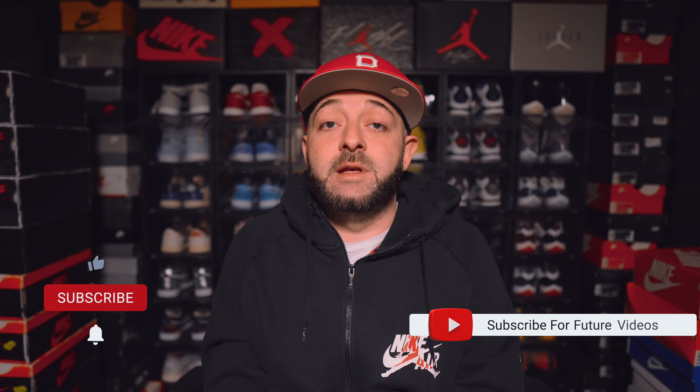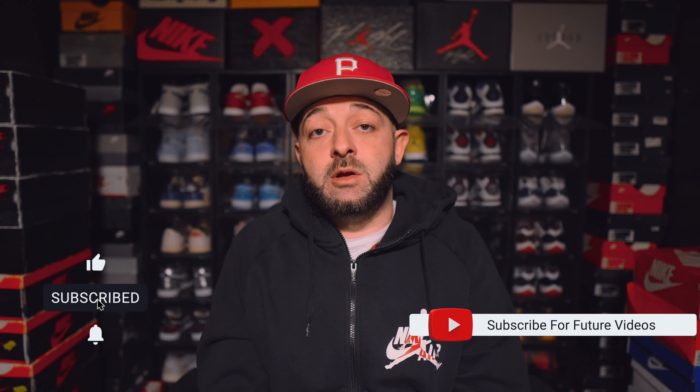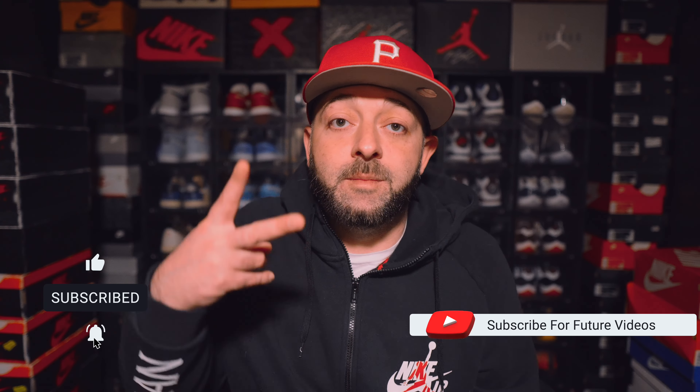Don't forget, I go live every single Friday night at 7 p.m. Eastern Standard Time. A lot of my YouTuber friends come on, we have a great time, and more and more people keep showing up every single week. We answer your questions, get into the comments, and talk about all things sneaker-related, so definitely make sure you pull up at 7 p.m. Other than that, that's all I have for you guys today — I appreciate all the support, I'll catch you guys in the next video. Peace.